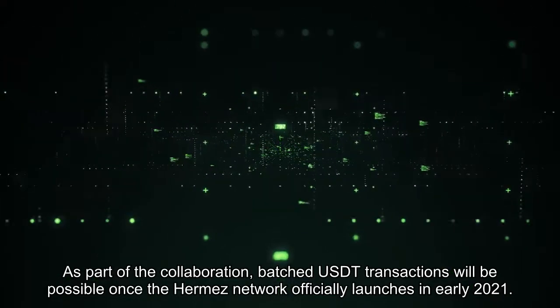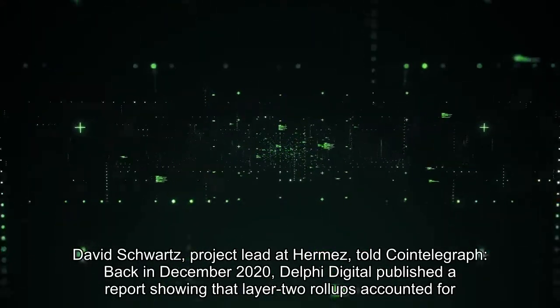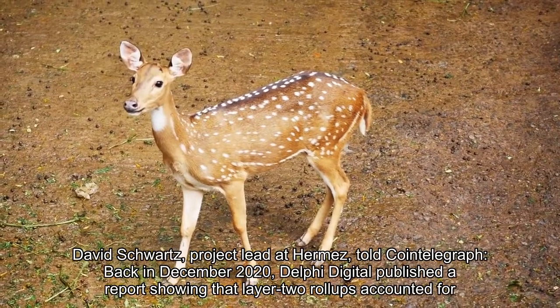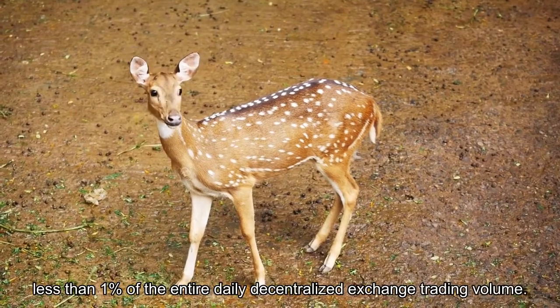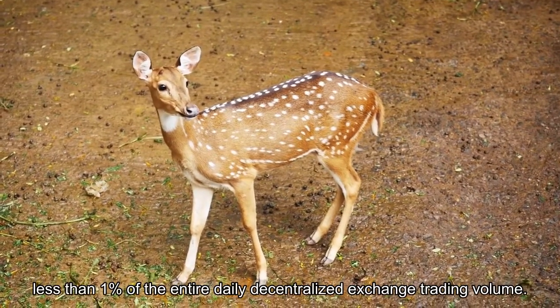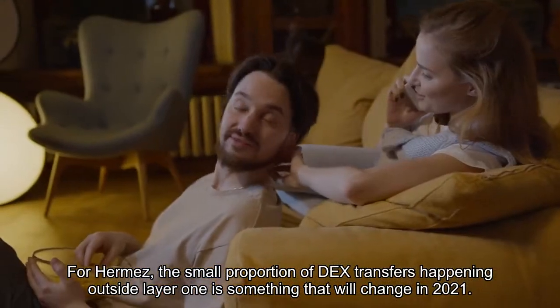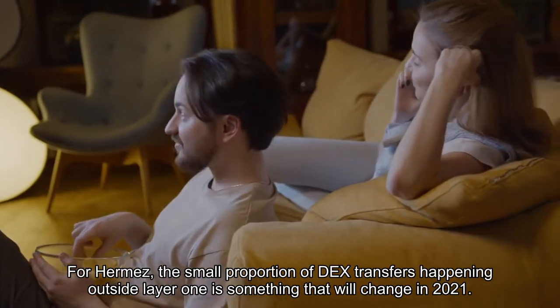In early 2021, David Schwartz, project lead at Hermes, told CoinTelegraph that back in December 2020, Delphi Digital published a report showing that layer 2 roll-ups accounted for less than one percent of the entire daily decentralized exchange trading volume. For Hermes, the small proportion of DEX transfers happening outside layer 1 is something that will change in 2021.